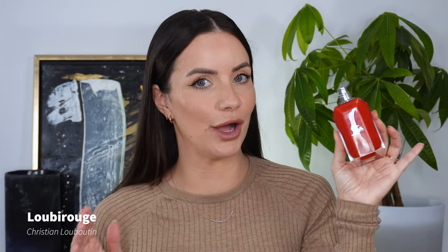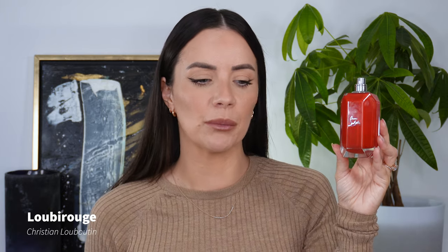The next fragrance is Loubi Rouge by Christian Louboutin — I'll take the lid off because it is so reflective. Don't worry, there are a number of different price points within this video; this is definitely at the higher end, but it fits the video so well. It's clean, it's fresh, a little bit musky, and it has a unique twist — clean aesthetic with a little bit of an edge.